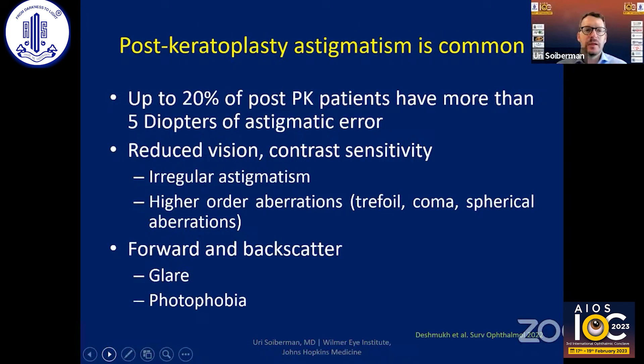Astigmatism leads to bad vision, reduced contrast sensitivity because of the degree of irregularity, higher order aberrations, and also forward and back scatter of light can cause glare and photophobia. Overall, this is a reason why a beautiful clear graft would still not provide good vision.